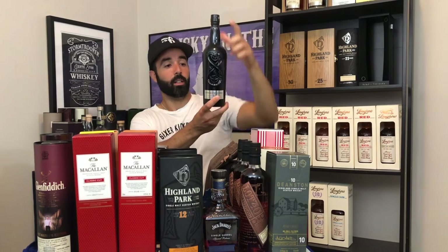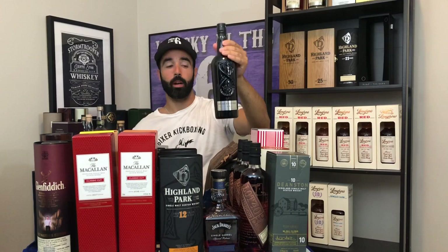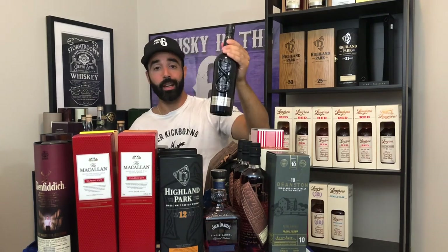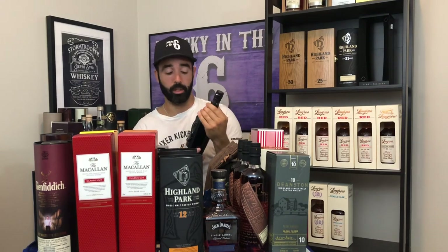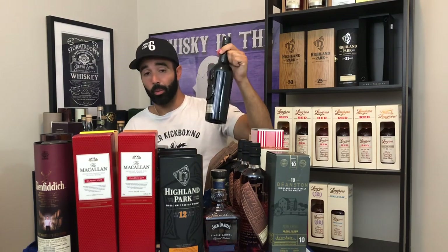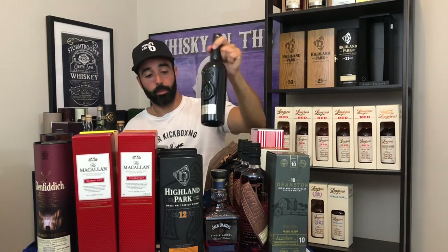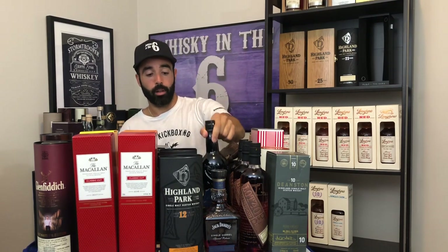I have this 17-year-old, the Dark, at 52.9%. This one came out in tandem with the Light. It's actually still not at the LCBO, despite being released probably about two years ago now. It's excellent stuff — I really like the Dark. I like the Light a lot as well, but the Dark just really does it for me, so that's why I have a backup bottle.